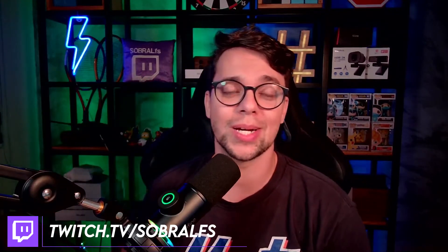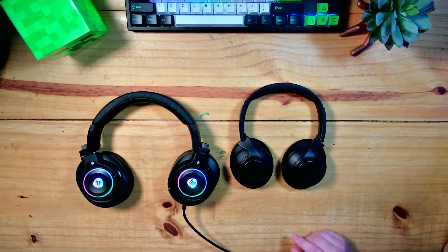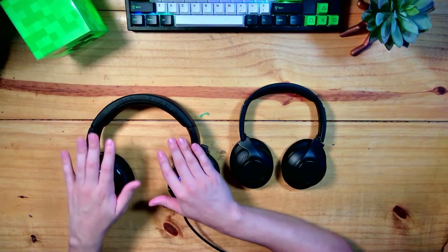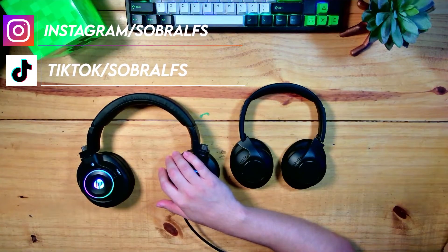I also brought here the headset that we use during our live streams. Don't forget that on the Roxo website you can see us on Mondays, Wednesdays, and Fridays — we're there chatting, interacting, answering questions, and bringing news to our channel. Don't forget to follow our social media: Instagram, TikTok, Kwai, and Twitter — I'll leave everything down below.